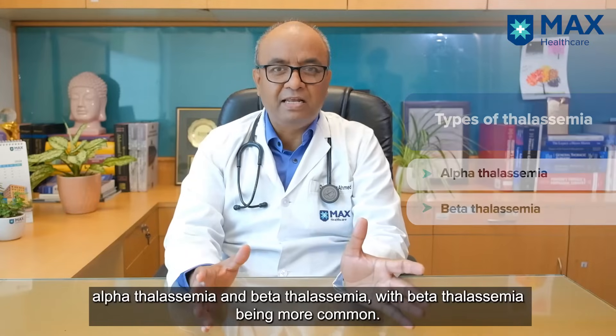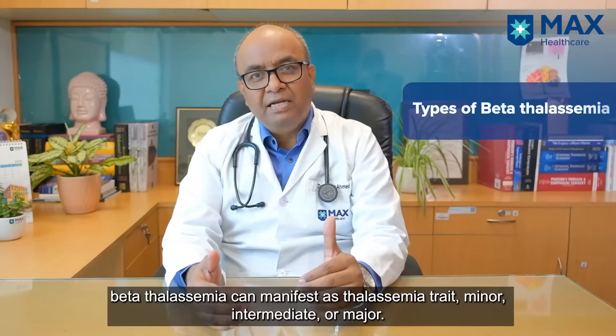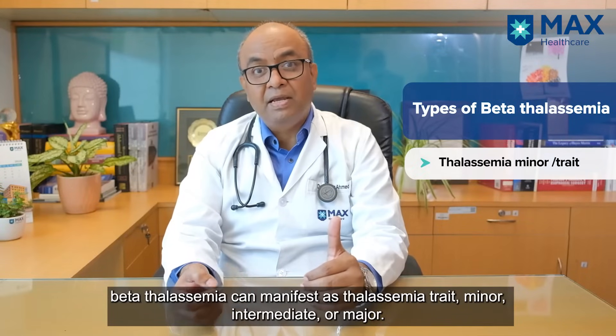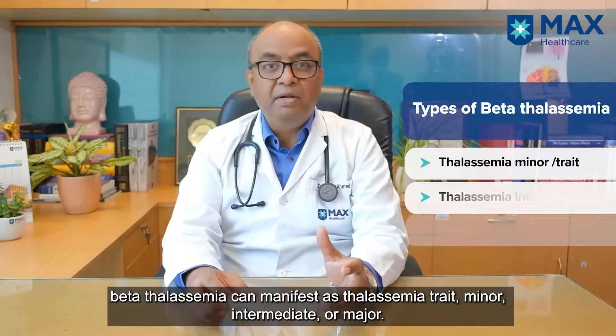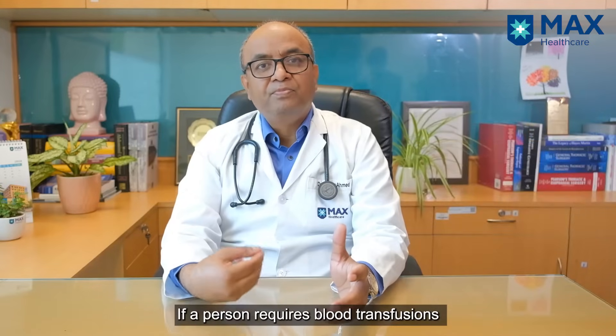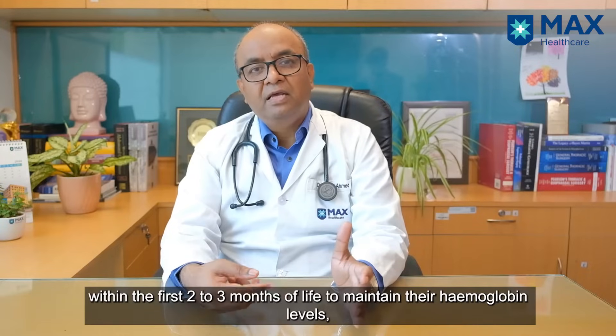Beta Thalassemia is more common than Alpha Thalassemia. Depending on the symptoms, Beta Thalassemia can be Thalassemia Trait or Thalassemia Minor, Thalassemia Intermedia, or Thalassemia Major. If a person requires blood transfusion from the initial two to three months of life to maintain their hemoglobin, then it is Thalassemia Major.